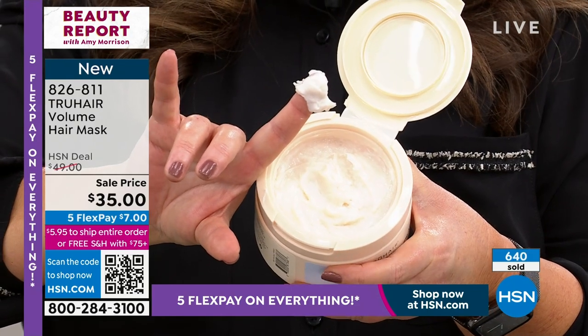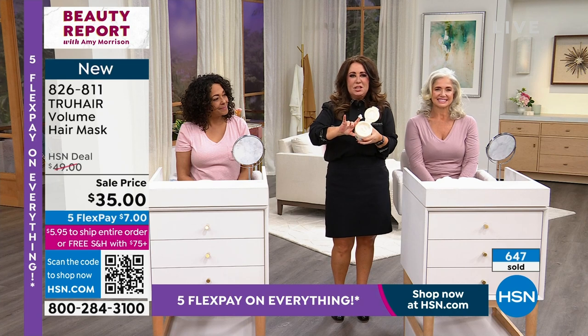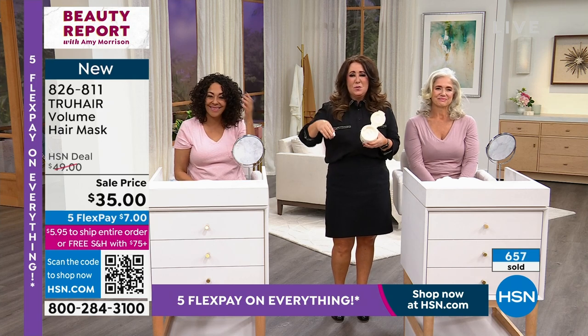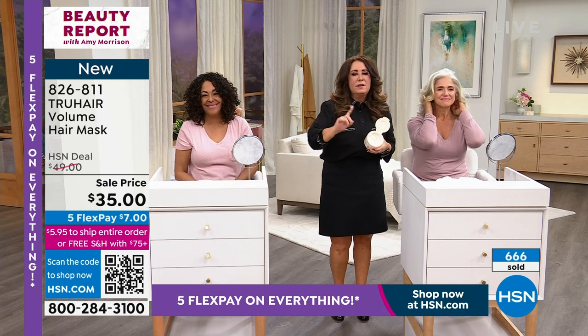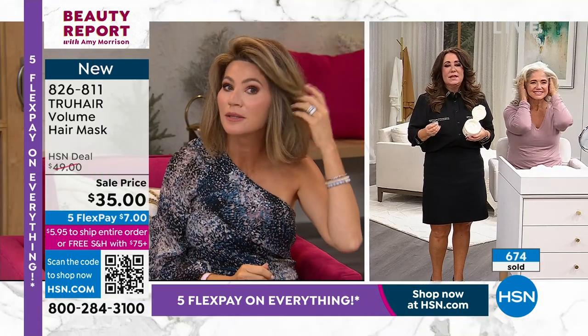You can use it every time you shampoo or just a couple times a week — completely up to you. The ingredients are incredible. If your hair is thinning, if you're wearing hats, if you're pumping all that volumizing stuff on, it's weighing it down. This will actually help restore volume in your hair the very first time you use it in the shower. And it's just a couple of minutes — it's amazing.